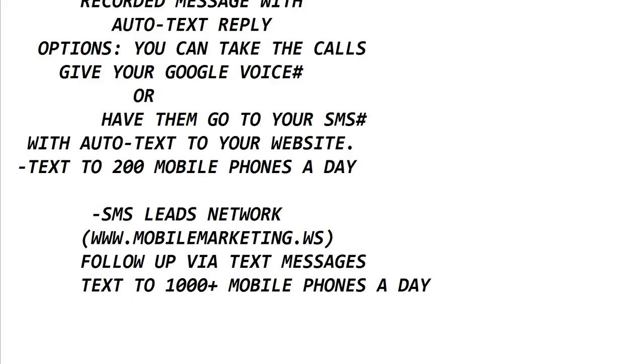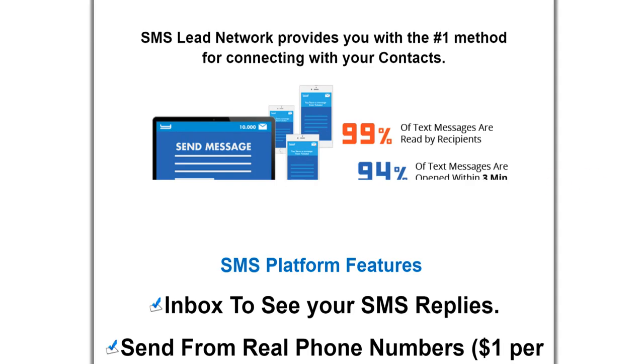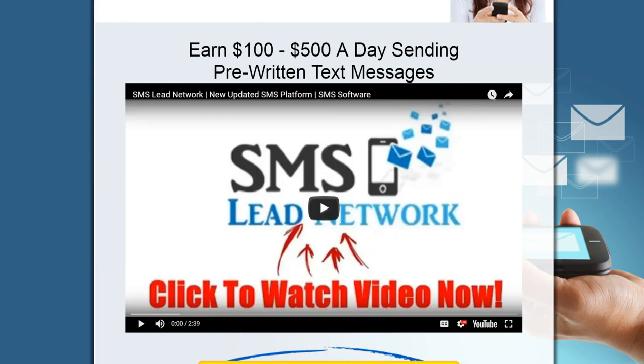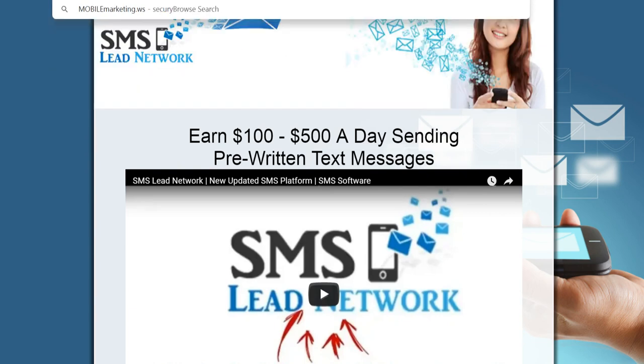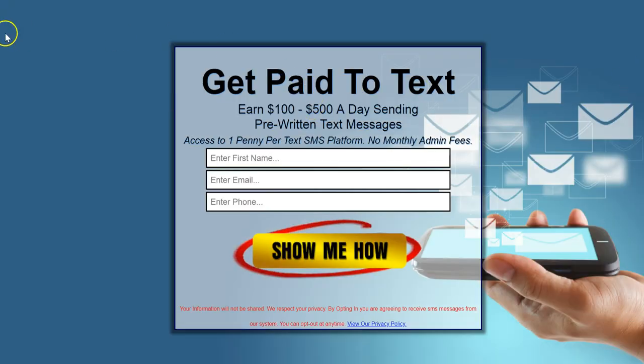I also have the SMS Leads Network — mobile marketing dot WS — where I can send 1,000-plus messages. It all ties together. And with the voice drops, when you order those voice drops, you want to follow up with your prospects. This is the system I use for that — the SMS Leads Network.